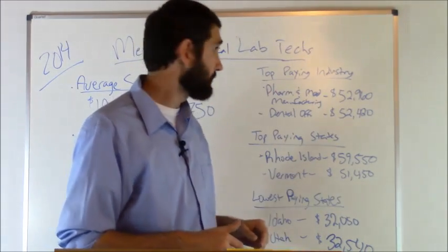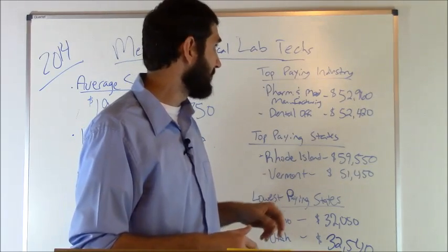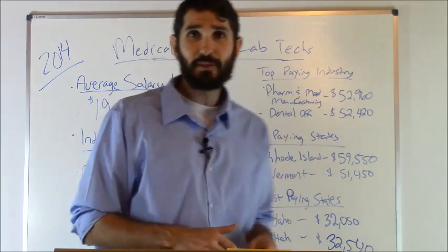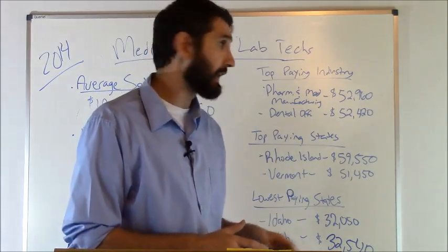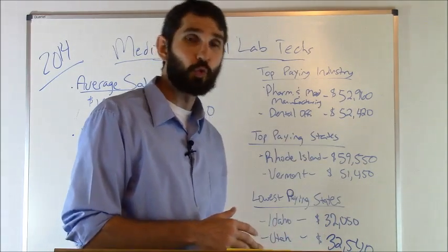As far as the top paying industry for this position, pharmaceutical and medical manufacturing came in at number one — $52,960 was the average salary there — and then dental offices came in at number two at $52,420.